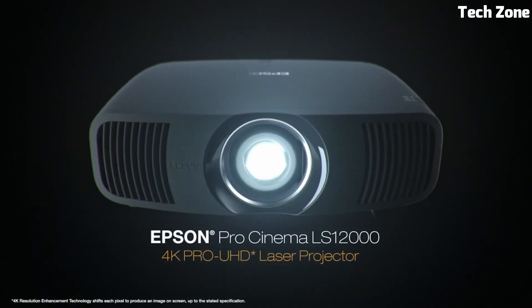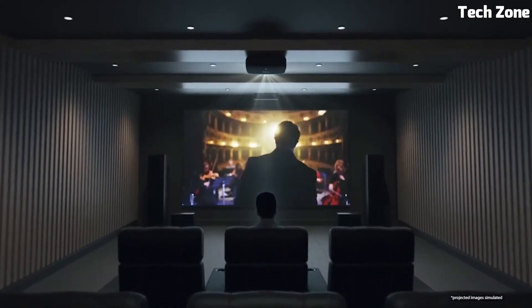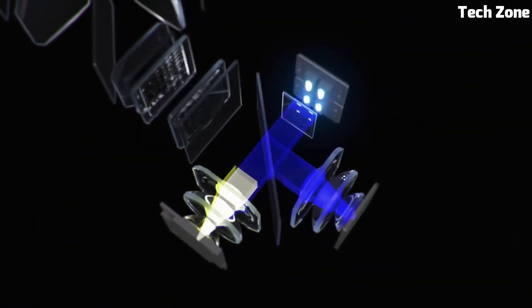The Epson Home Cinema 5050UB is a top-tier choice for immersive movie experiences, offering unparalleled image clarity and cinematic realism for home theater enthusiasts.